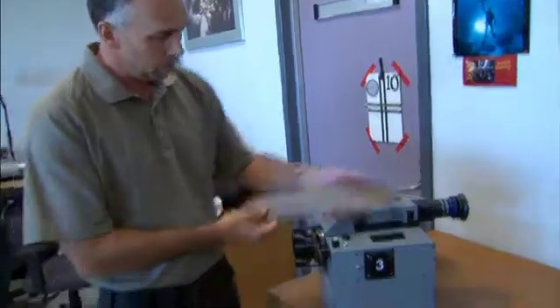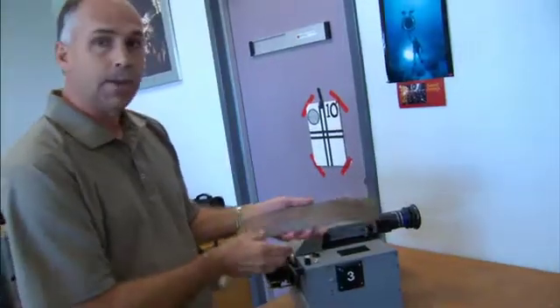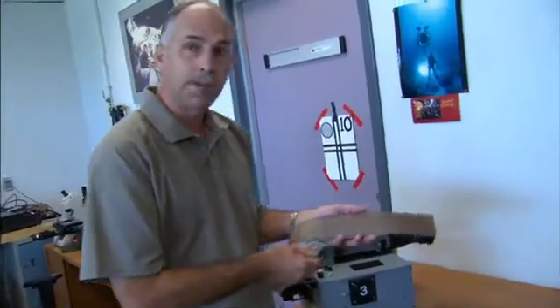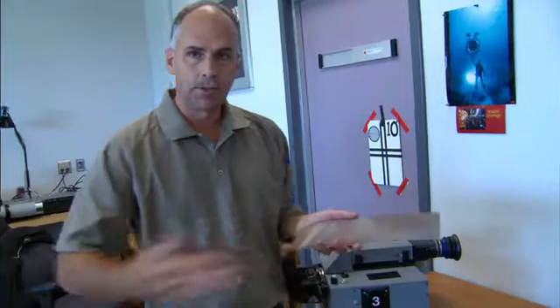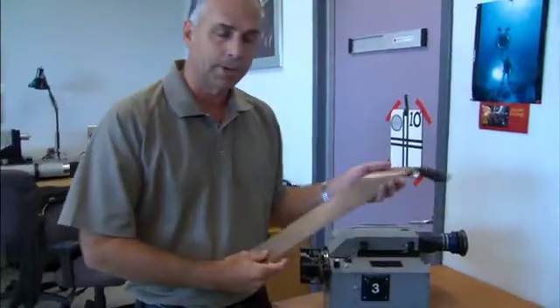All of our film cameras run a 15 perf 65mm film frame. The idea being that if you start with a really high quality image at the capture end, that feeds all the way through and helps us get the best quality image up on the IMAX screens.